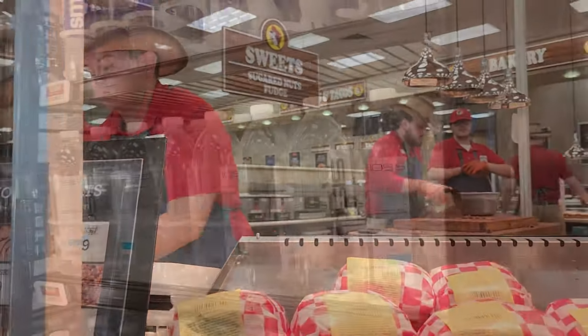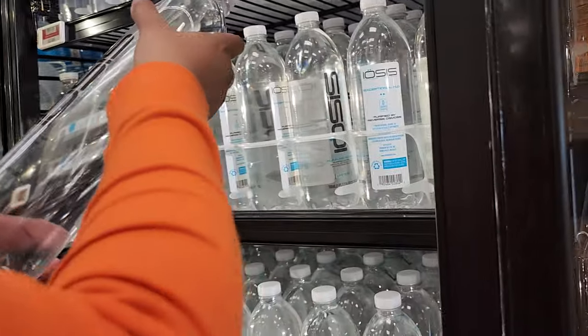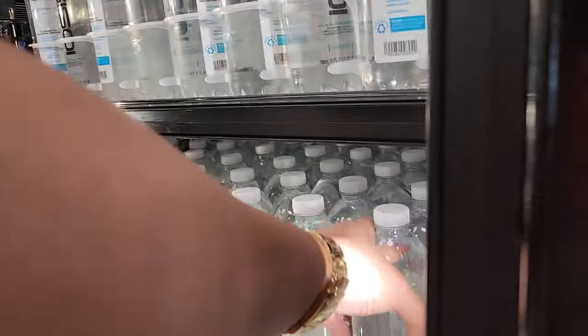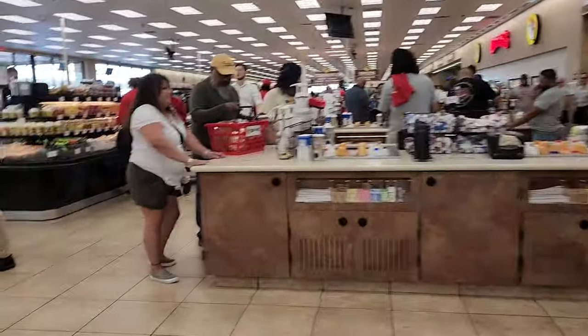Here in New Braunfels we're talking about 120 gas pumps, a thousand parking spots, and a whopping 68,000 square feet of shopping space. It's literally like a retail paradise.